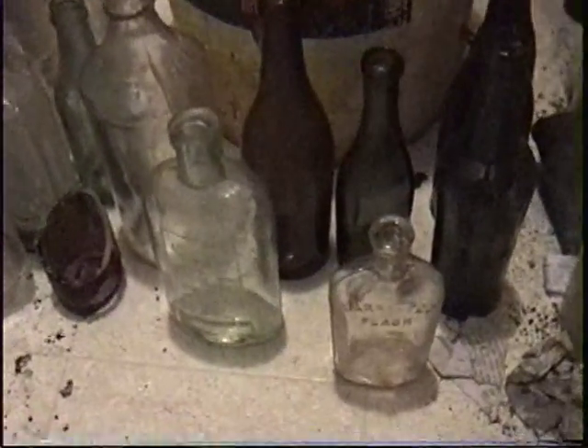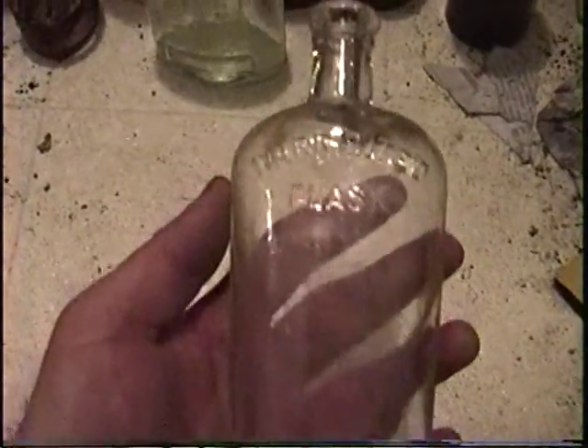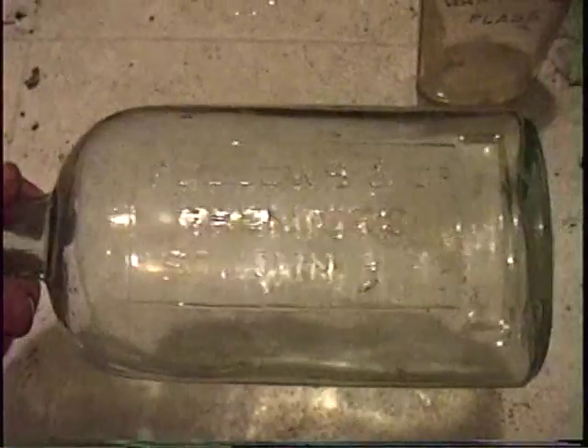Here's some more stuff. I was hoping that was going to be a dispensary flask but no luck this time. Here's a New Brunswick. I don't know why that would be over here. This is just a plain blob top but it's got a nice color to it.